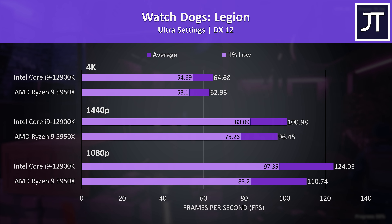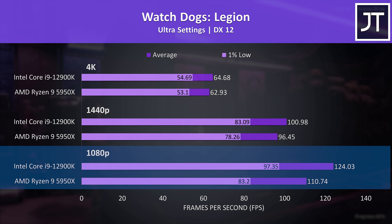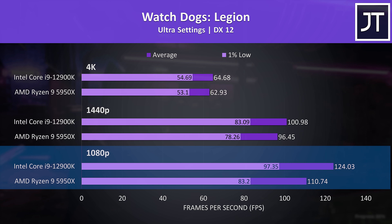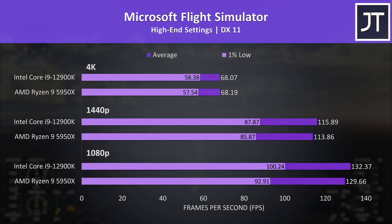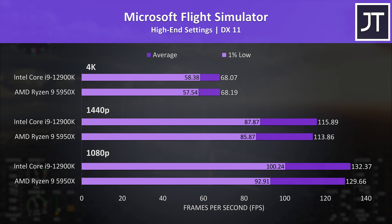Watch Dogs Legion was tested with the game's benchmark. The i9 had its biggest lead in this one with a 12% higher average frame rate at 1080p and a larger 17% boost to the 1% lows, with still a 3% gain at 4K — the largest difference at that resolution. Microsoft Flight Simulator was tested in the Sydney landing challenge, and the 12900K was ahead again, but in most cases it's a very small difference. At 4K it's essentially the same with either CPU, which is the case in most games — processor selection basically doesn't matter there.